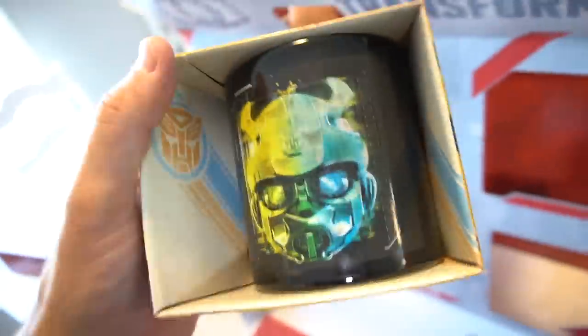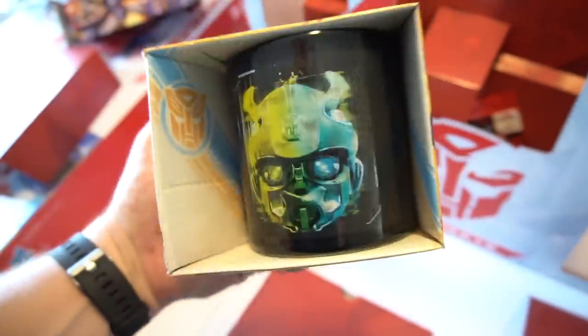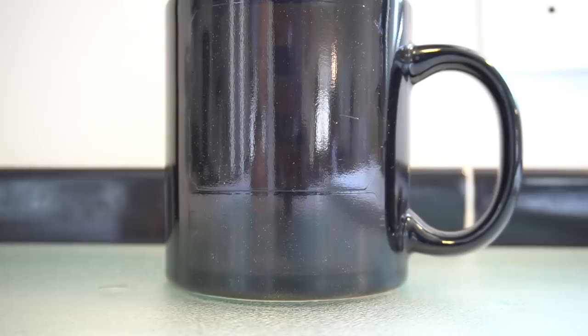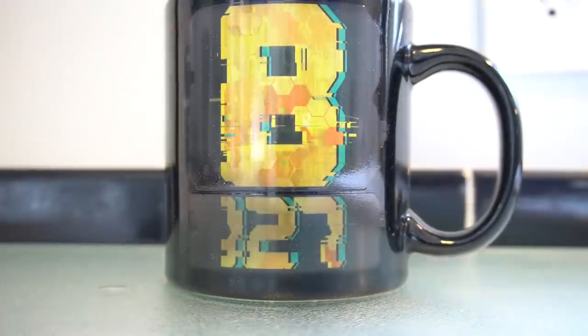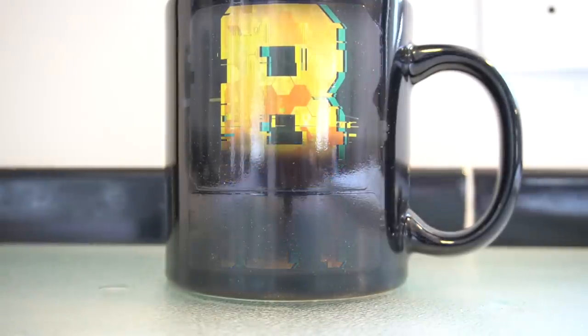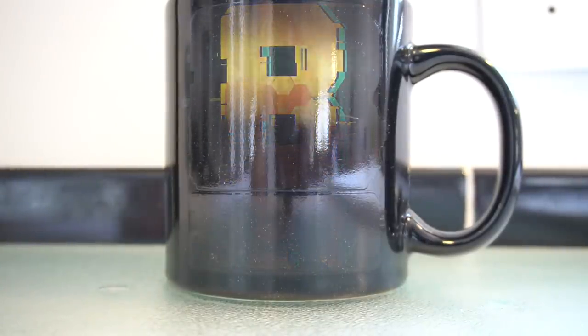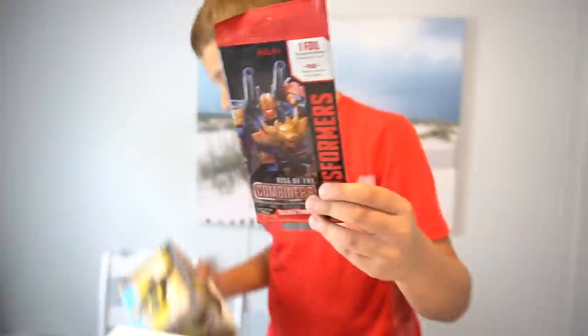The Cybertronian message — whoa, check it out! This is a heat-activated coffee cup — you could put a hot chocolate or coffee or whatever in it. Heat reactive ceramic mug. Look at that — you flip it around, look: B-127 up here. That's pretty cool. Okay, on the back there wasn't anything on there.